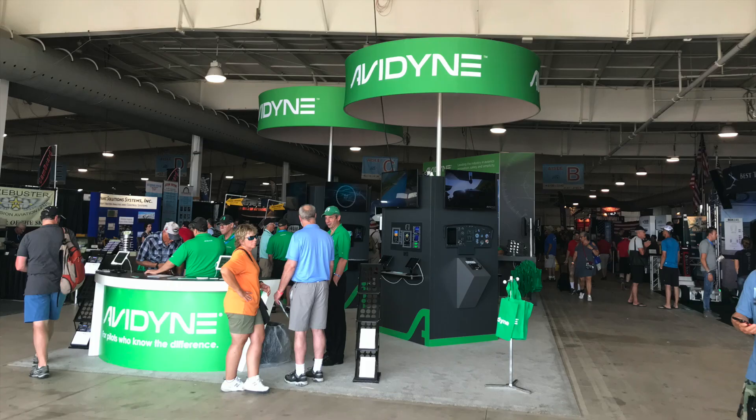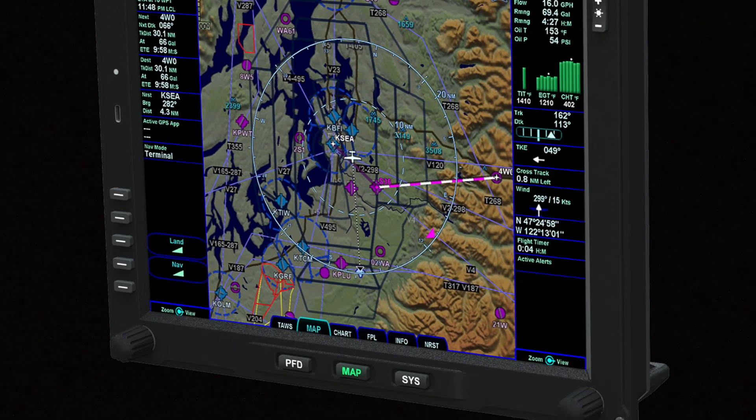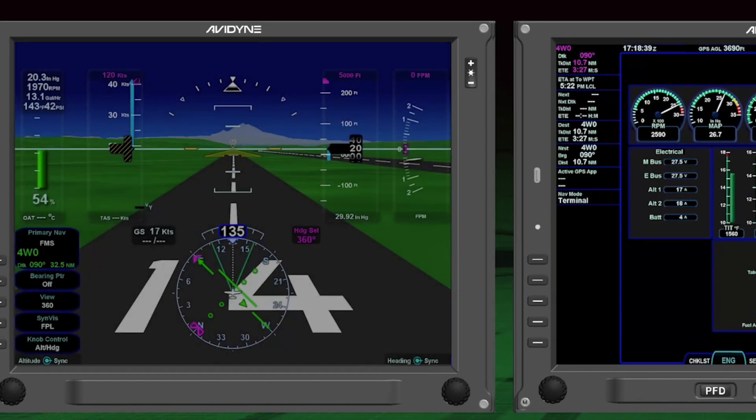At AirVenture it's go big or go home, and Avidyne showed up packing big 12 and a half inch flight displays. They're called Vantage and they're the next generation of PFD and MFDs to replace the Integra screens used in early Cirrus models.